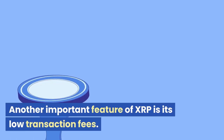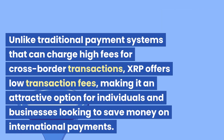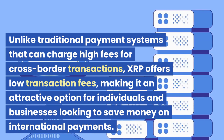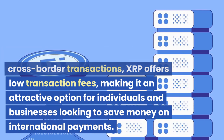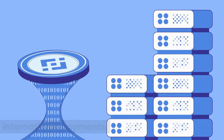Another important feature of XRP is its low transaction fees. Unlike traditional payment systems that can charge high fees for cross-border transactions, XRP offers low transaction fees, making it an attractive option for individuals and businesses looking to save money on international payments.